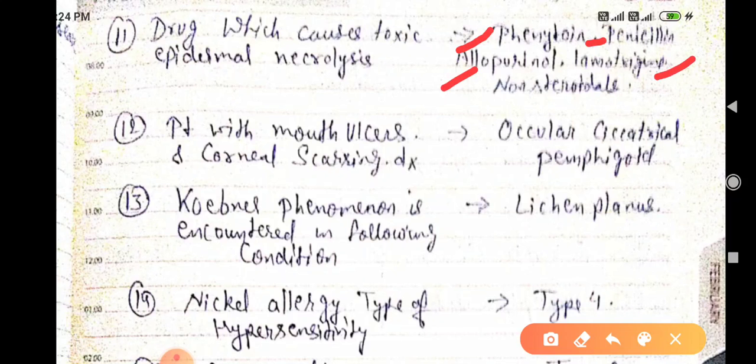Additional drugs causing Toxic Epidermal Necrolysis include lamotrigine (used in epilepsy) and NSAIDs. A patient presenting with mouth ulcers and corneal scarring — the diagnosis is Ocular Cicatricial Pemphigoid.